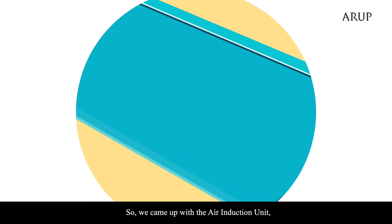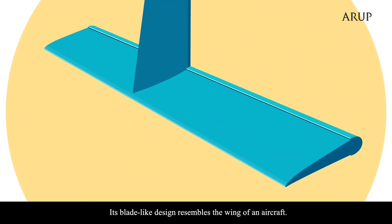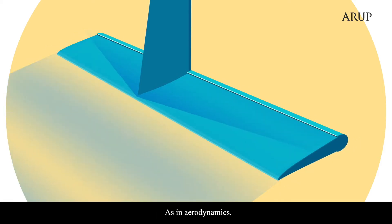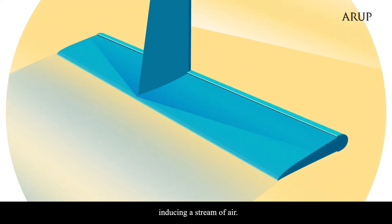So, we came up with the Air Induction Unit, or the AIU. Its blade-like design resembles the wing of an aircraft. As in aerodynamics, it can drag surrounding air against its leading edge, inducing a stream of air.